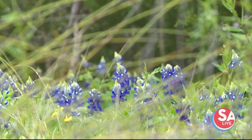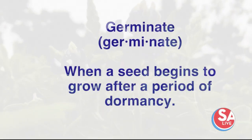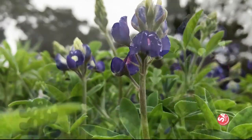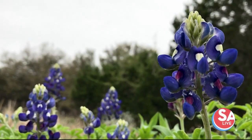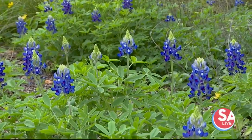The seedlings start to germinate in the fall. The ones that are blooming right now actually germinated the previous October, give or take a month or two. They grow as rosettes close to the ground for the rest of the winter, and then as soon as it starts to warm up in the spring, they start to elongate and make their lovely, beautiful blue flowers that we all admire.